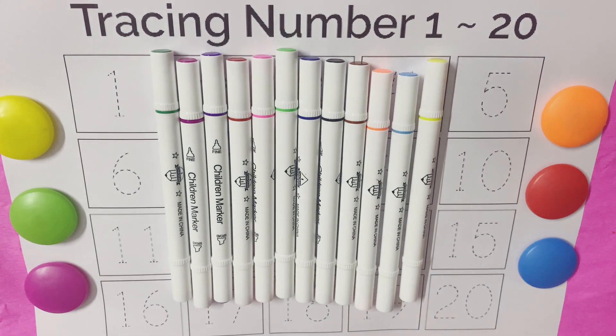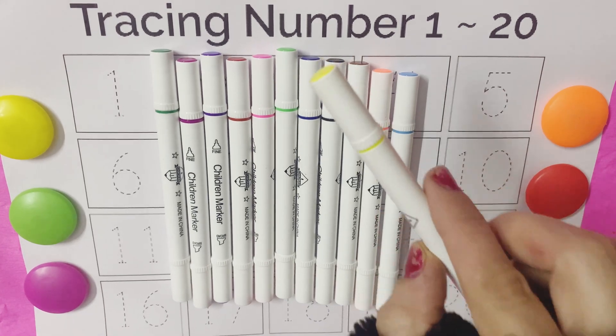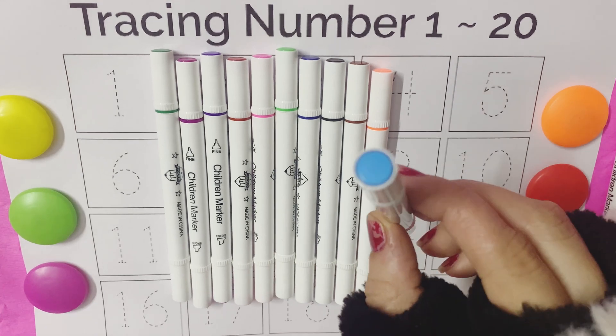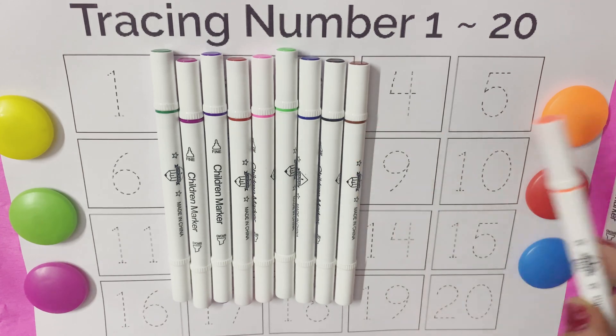Hello kids, let's learn the colors first. Yellow color, yellow color. Blue color, blue color. Orange color, orange color.